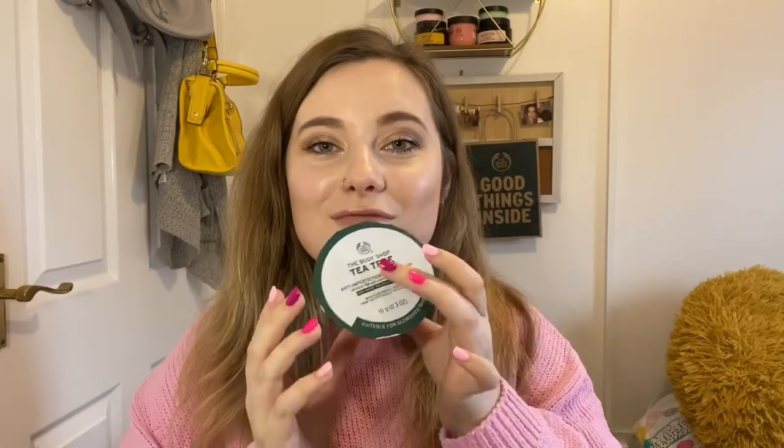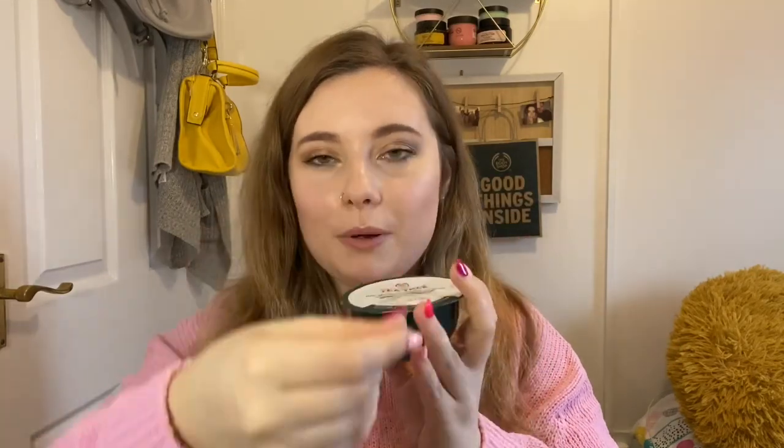Next we've got the tea tree anti-imperfection peel-off mask. You open it up, add water, stir it together, and create the mask yourself, which is really fun. You pop it on your skin and it peels off easily without having to rub with a flannel. One tip: apply it smoothly and let it completely set — if you don't, it comes off in pieces rather than peeling off as one mask.